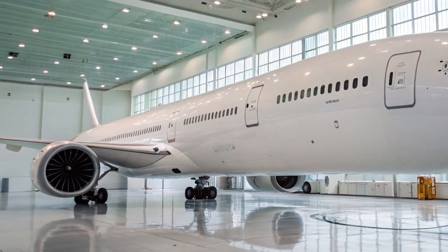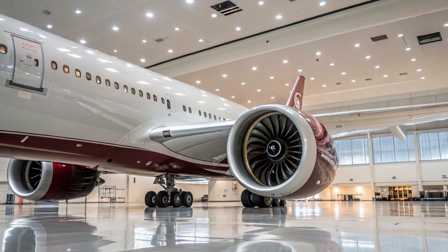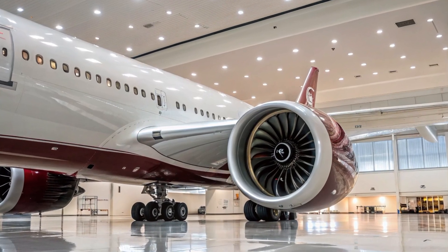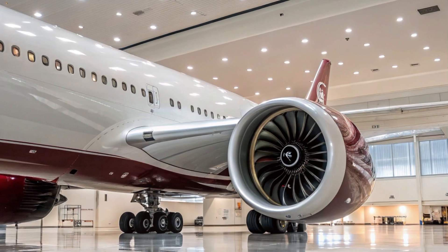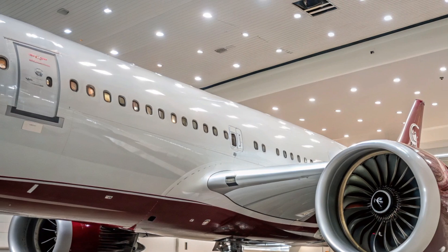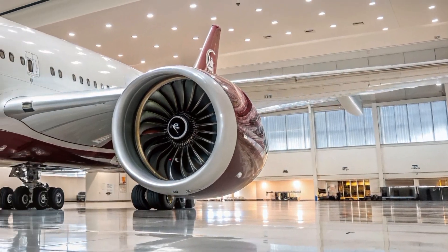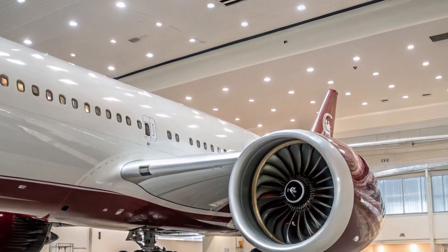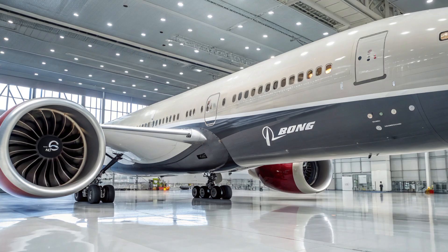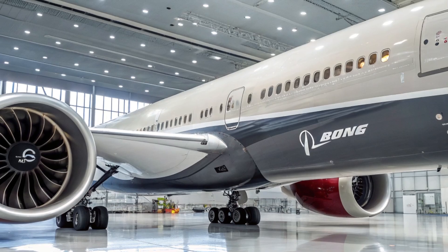The Boeing 777X is an evolution of the popular and proven 777 series, combining the best features of the Boeing 777 and the 787 Dreamliner. It comes in two main variants: the 777-8 and the larger 777-9. The 777-9, which is the first to enter service, is currently the largest and most efficient twin-engine jet in the world.